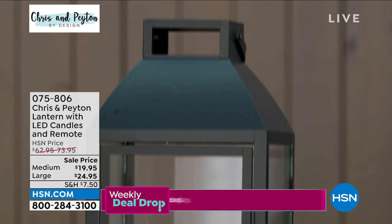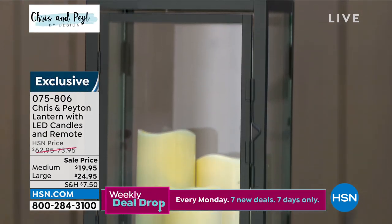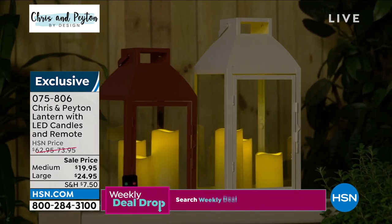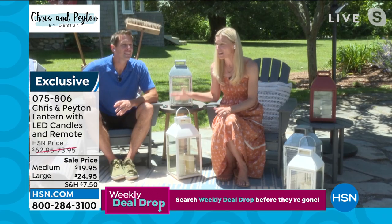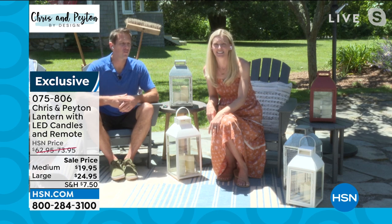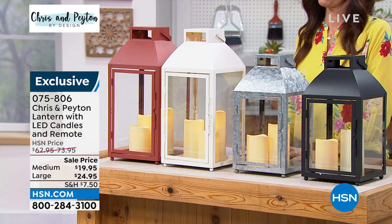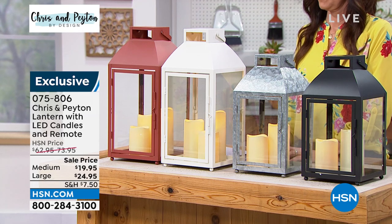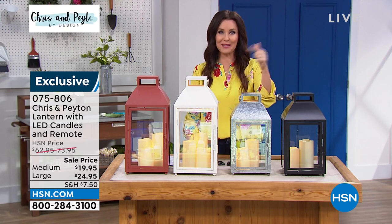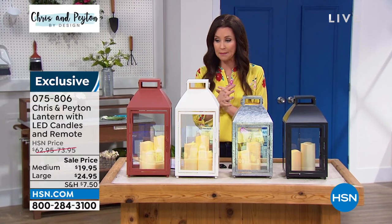You really cannot get a lantern of this quality anywhere else. This is my go-to housewarming gift — I love them so much I want all my friends to have them. We don't have a ton of outdoor lighting on our patio, so these are perfect for the dining table, on the back steps, around the patio. If you're going to the lake or out by the boat, you can bring them — battery powered, easy light you can transport anywhere, and you don't have to worry about kids or dogs knocking them over.